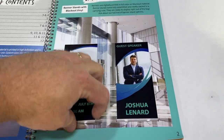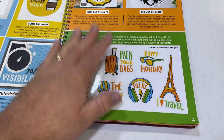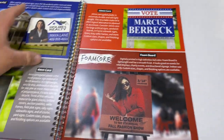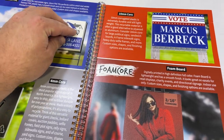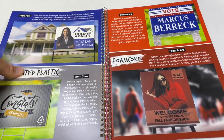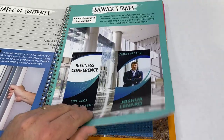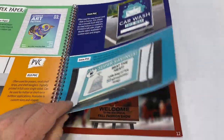The cool thing about this book is it has samples for all of their stuff — it's got samples of the banner, the magnet, the perforated vinyl, a sticker sheet, individual stickers, styrene, polyethylene, PVC, and all the stuff that they do. This is a really good example of something you could do that has a higher impact on people. I love having this book here because my customers can look through it, feel it, and touch it.